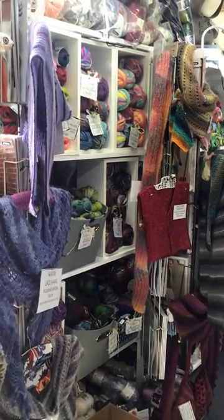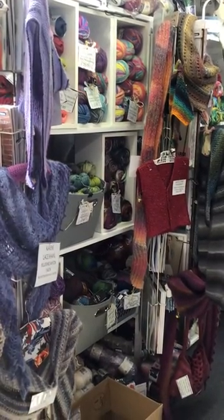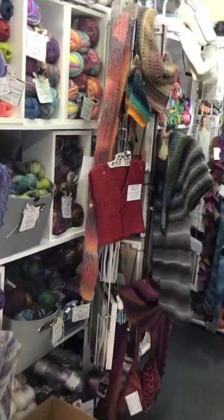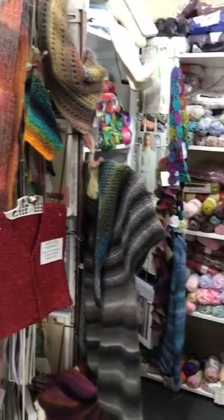Good afternoon everyone, this is our weekly snapshot of our store here at Stitches and Things. So come with me, we'll do a quick walk around part of our wool department and we'll end up with something to show you that's a bit interesting.